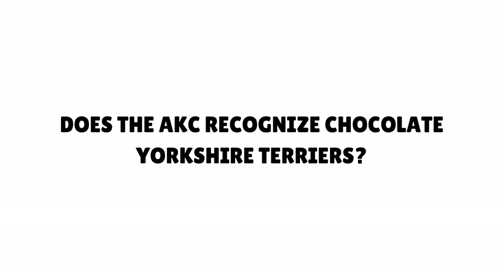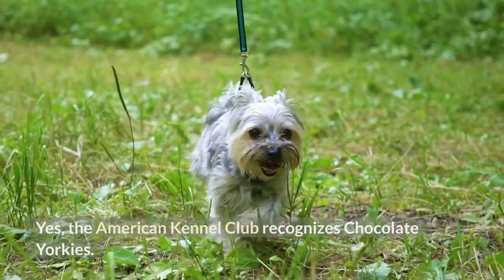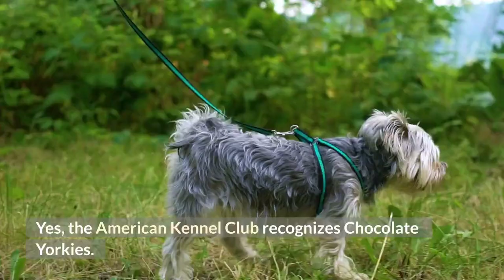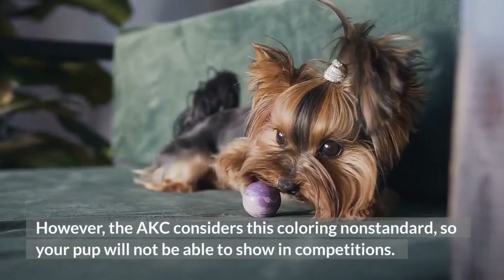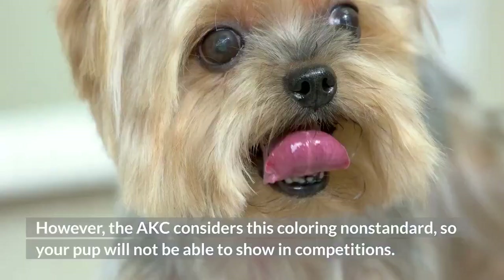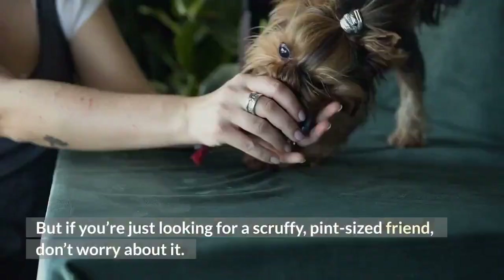Does the AKC recognize Chocolate Yorkshire Terriers? Yes, the American Kennel Club recognizes chocolate Yorkies. You can register your pup as a liver, or possibly liver and tan, Yorkshire Terrier. However, the AKC considers this coloring non-standard, so your pup will not be able to show in competitions. If that matters to you, look for a purebred Yorkie with a black and tan coat. But if you're just looking for a pint-sized friend, don't worry about it — your chocolate Yorkie won't need any ribbons to know it is loved.